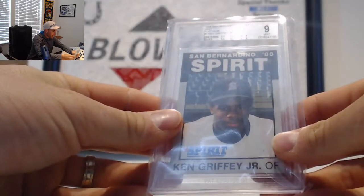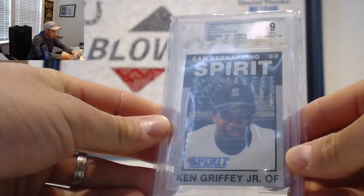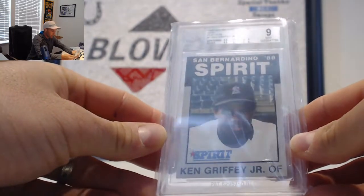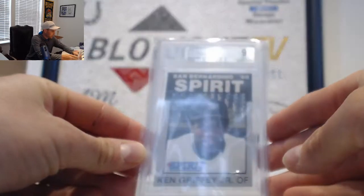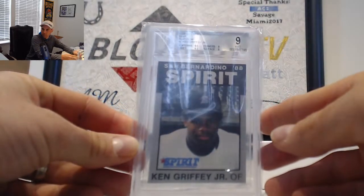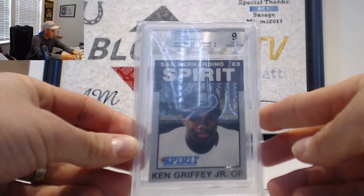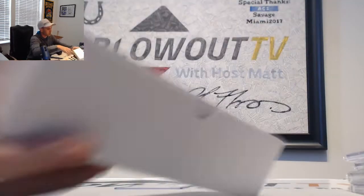All right, then we have a 1988 San Bernardino Spirit — it's a BGS 9, Ken Griffey Jr. minor league card. I don't think I've ever held one of those in my hand before. Subgrades: 9.5 centering, edges 8.5, corners and surface 9. I'm going to do a little research on that one.